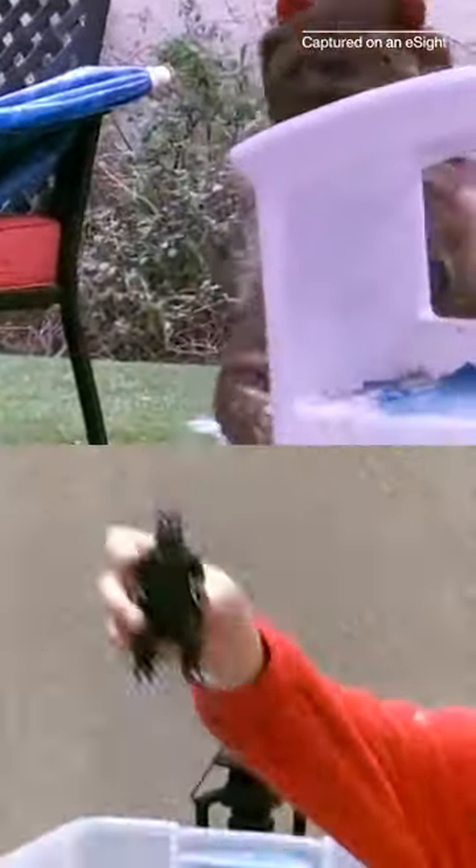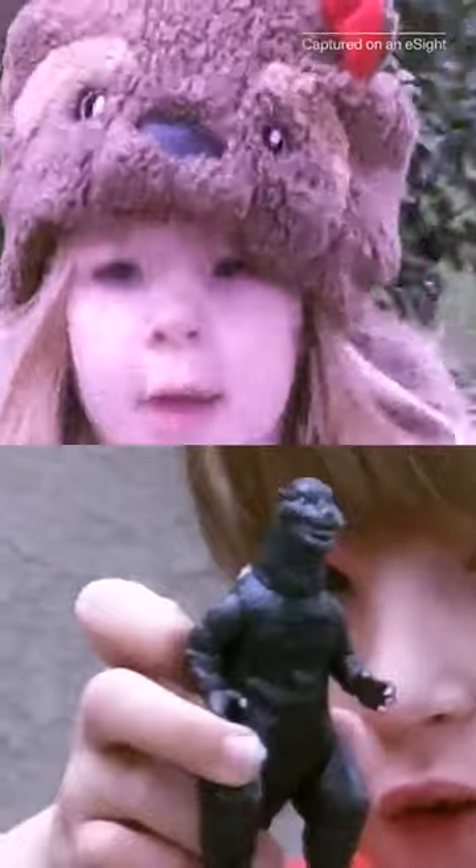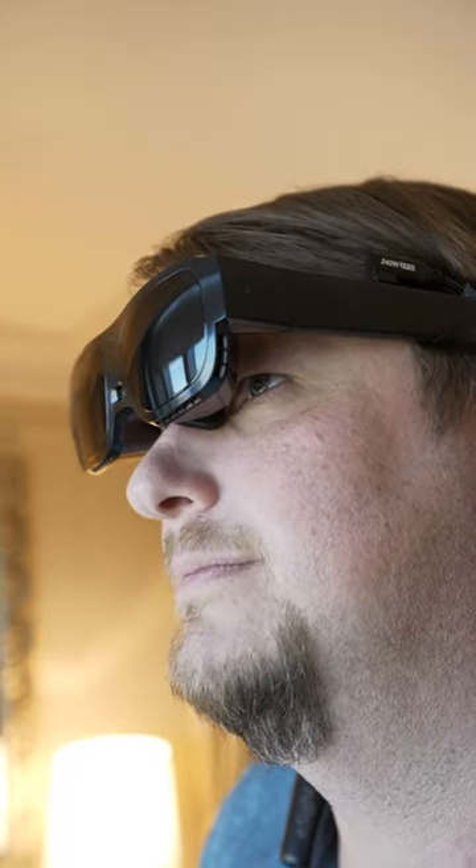And with this device, I am able to see their faces from a comfortable distance. I can keep an eye on them. I can see the joy on their face when they're having fun. This device has just opened up a whole world for me.